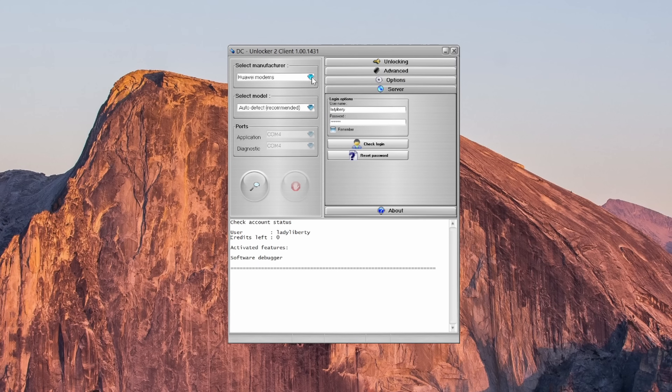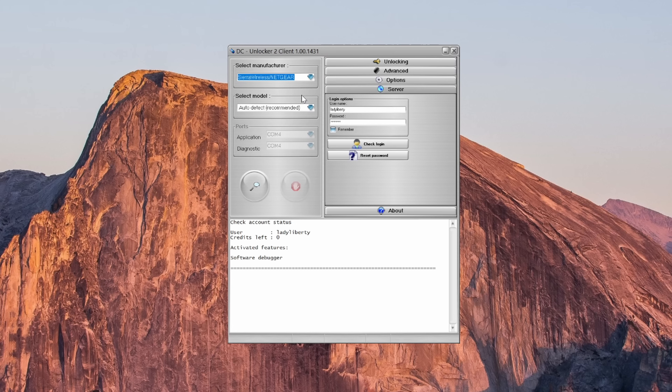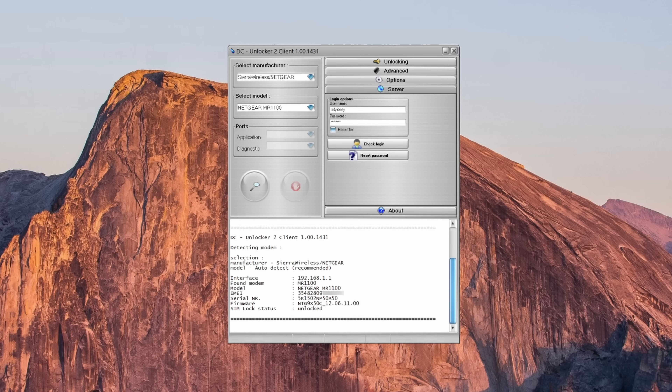After turning IP Pass-Through on, go ahead and click Save — it's going to reboot the M1. After the Netgear reboots, head back over to the DC Unlocker application. Under Select Manufacturer, select Sierra Wireless / Netgear, and then leave Select Model on Auto Detect. Hit the spyglass icon to search for your connected Netgear M1 hotspot. You'll notice all the information shown below once it detects your mobile router.